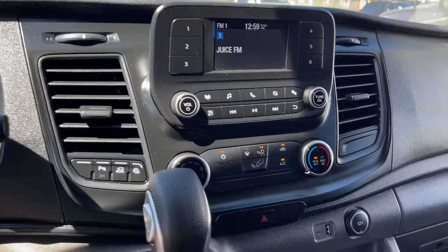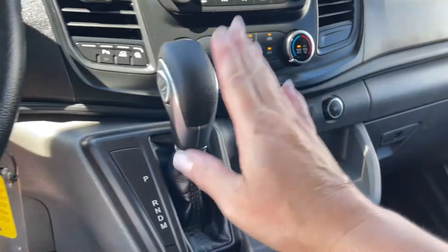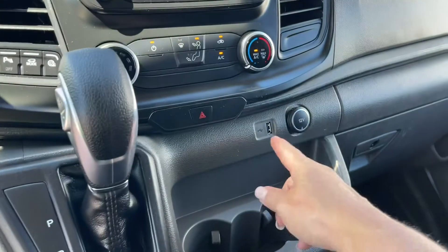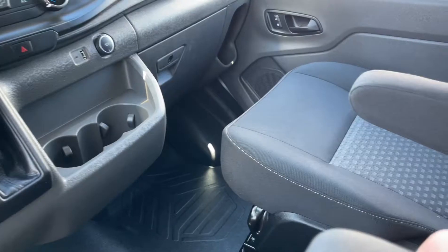Volume and tuner. You have your fan, AC and max AC, as well as your front defrost and hazard lights. There's an automatic select shifter, USB and 12 volt, a couple of cupholders, and a nice vinyl covering on the floor that keeps everything nice and clean.